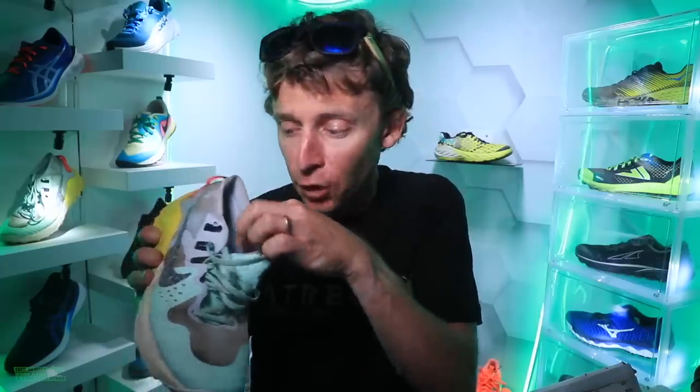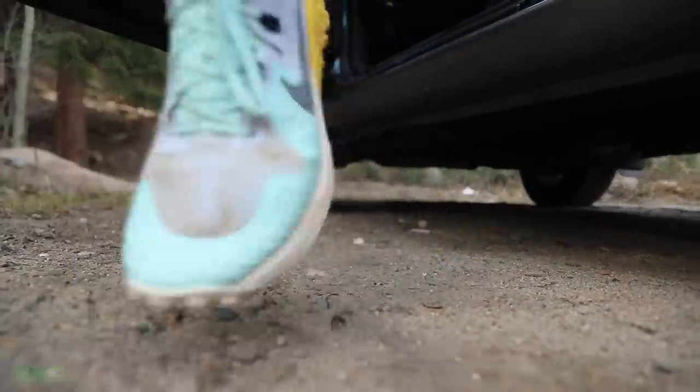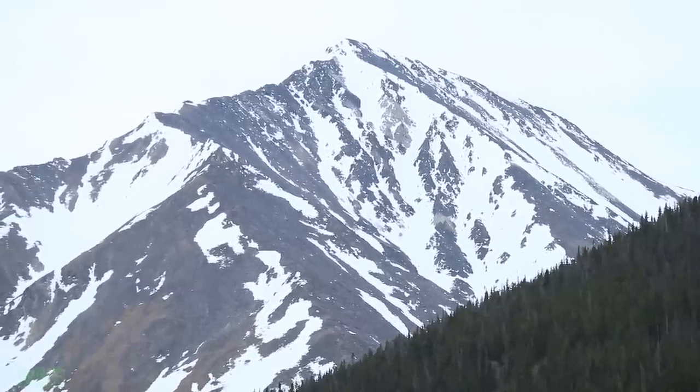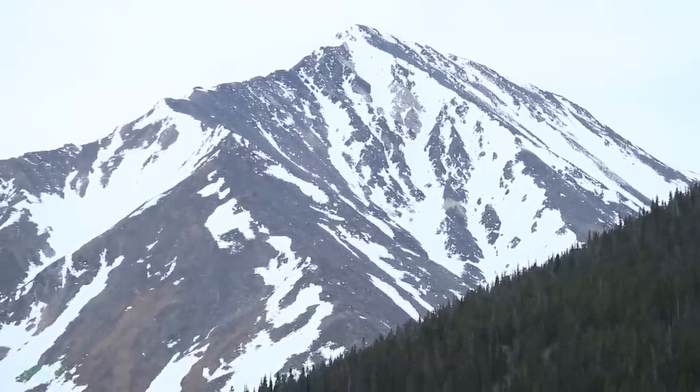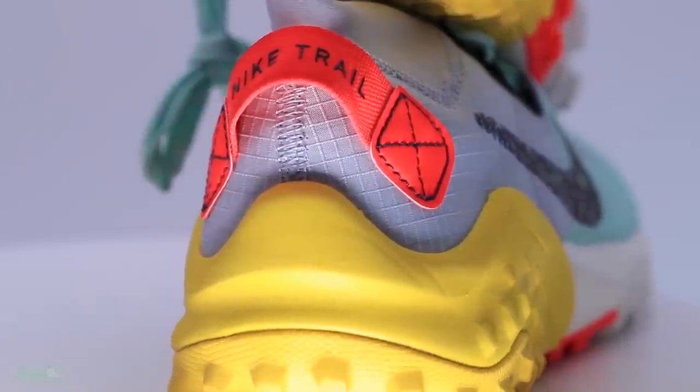The gaiter collar wraps around the ankle nicely. This is a fully gusseted tongue — I'm learning more and more about semi-gusseted versus fully gusseted — and the lockdown over the midfoot is amazing. I do remember from my first impression that my toes were going a little numb through the toe box, and I was worried it was a little narrow, but I think it was just because it was my first real trail run in a long time. Sure enough, the numbness went away after that first run. Overall I'm very pleased with the upper.